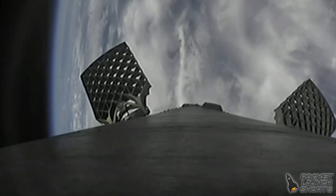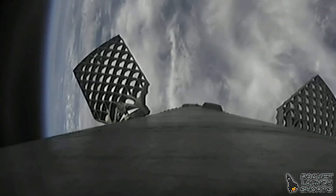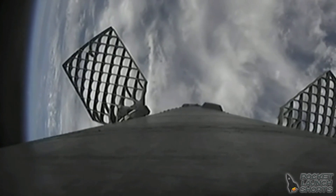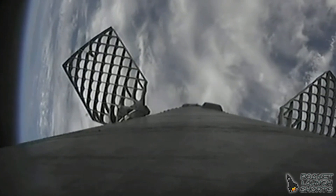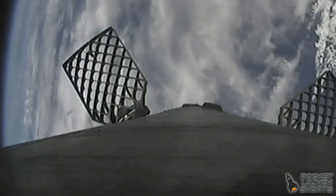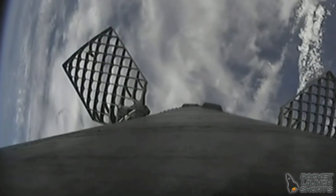Both of the fairing halves flying on today's mission are flight proven. One half is flying for the seventh time today, and the other is flying for the tenth time. This is actually the first tenth flight of a fairing half. We will be attempting to recover both of those halves on our recovery vessel, Bob.